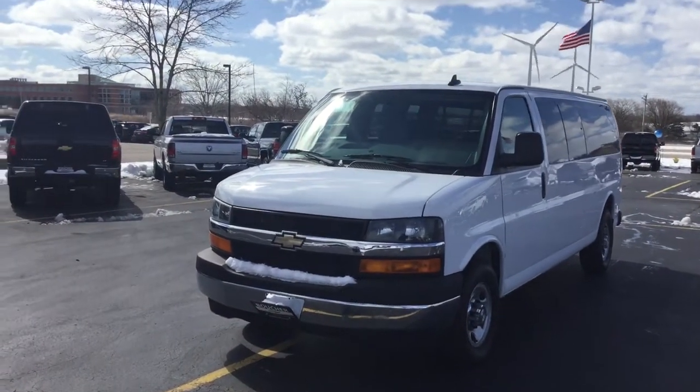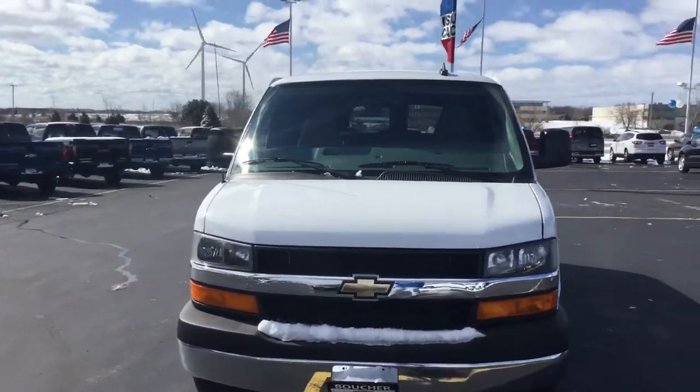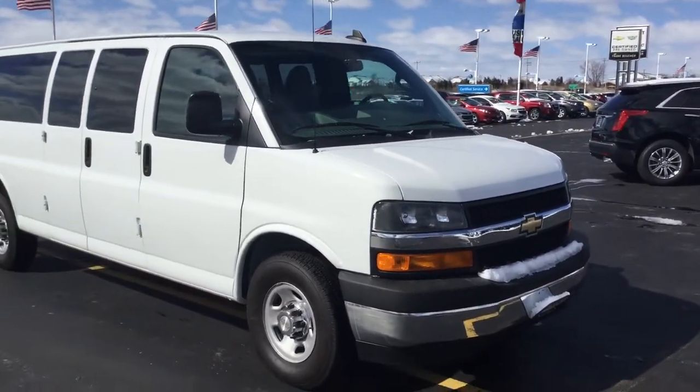Hi there, good morning Joe. This is Justin Sorrell at Boucher Chevrolet. I just want to go ahead and show you the 3500 passenger van that you were looking at and inquired about. Stock number B16271.